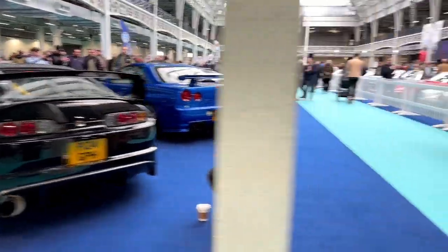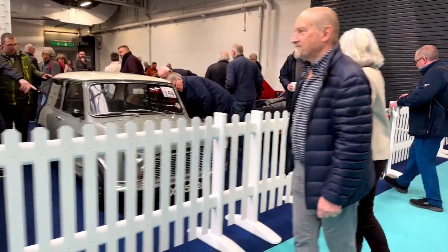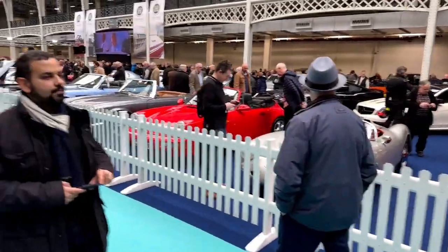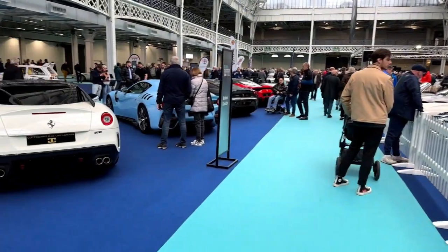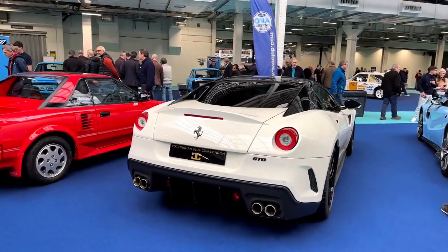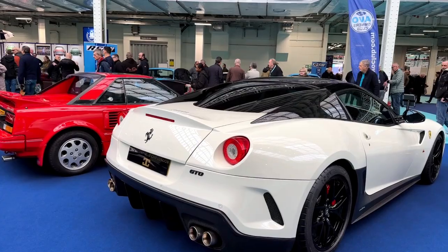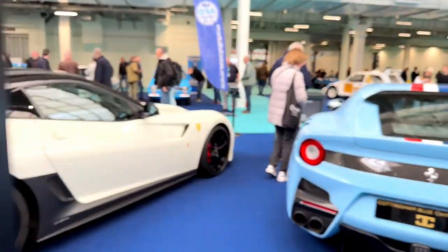I'm very impressed. I love the rear of the 599 — that's a GTO. So again it'll be very interesting to see what price that goes for. I've seen them on sale for half a million pounds.